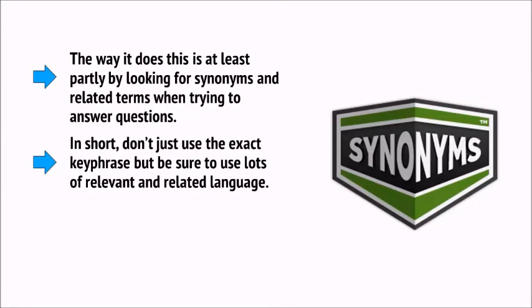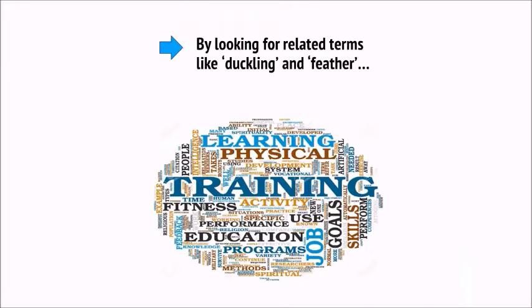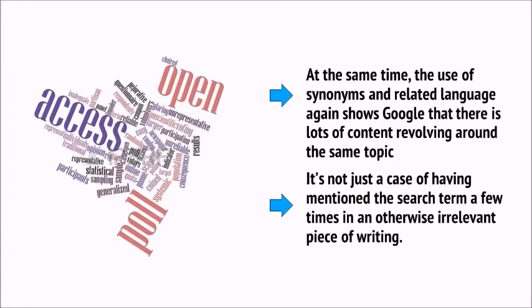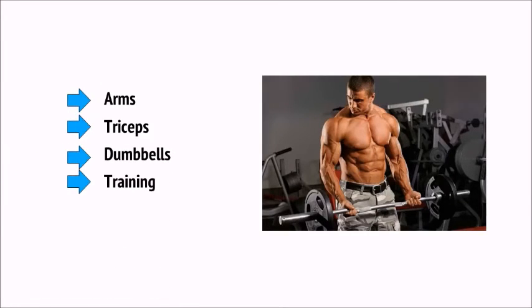In short, don't just use the exact key phrase — be sure to use lots of relevant and related language. This is important partly because it prevents a mismatch between searches. If someone searches for a homonym like 'duck,' how does Google know whether they mean the bird or the movement? Simple — by looking for related terms like 'duckling' and 'feather,' or perhaps 'dodge' and 'dive.' The use of synonyms and related language also shows Google there is a lot of content revolving around the same topic. So if you're writing about bicep workouts, include related language like arms, triceps, dumbbells, training, weightlifting, etc.